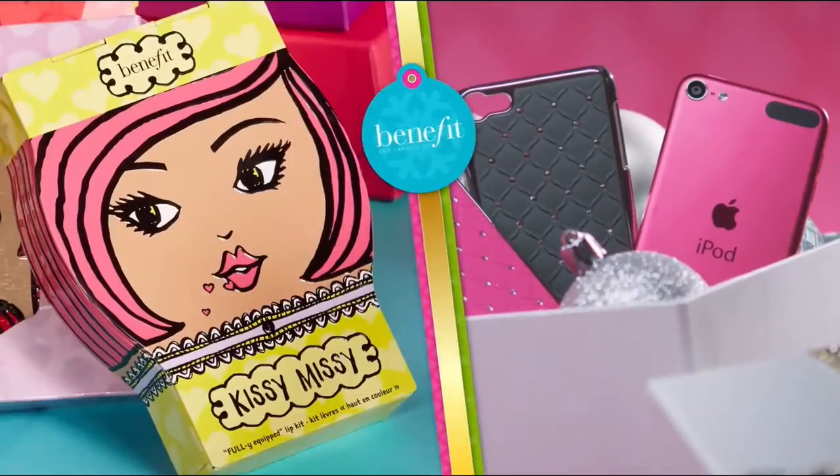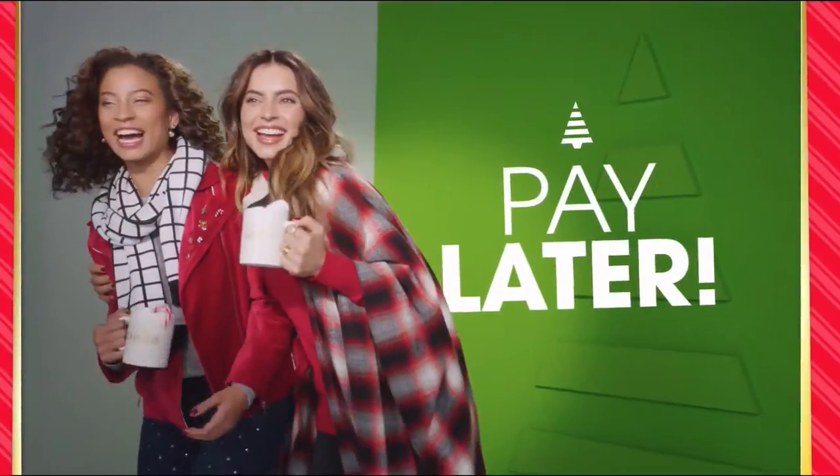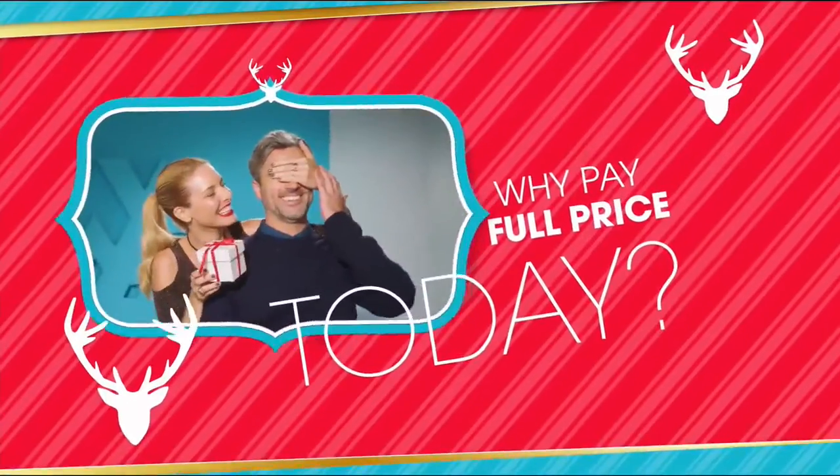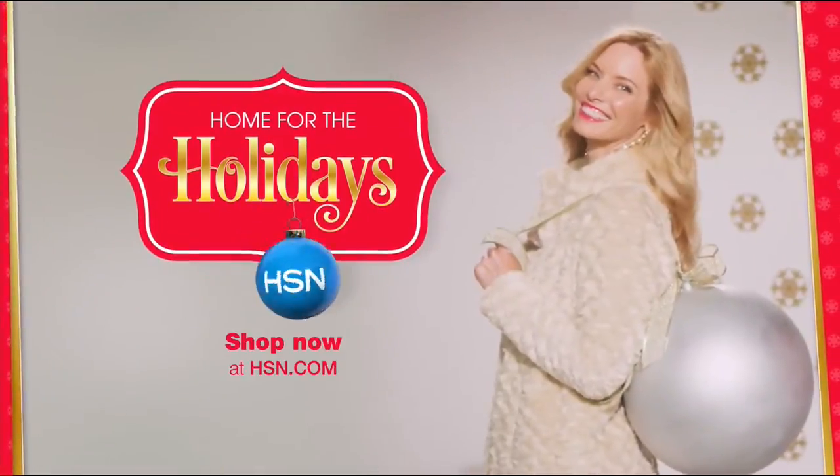Apple and Benefit all on FlexPay. It's our exclusive buy now, get now, pay later way to holiday. Why pay full price today when you can pay over time? Oh what fun it is to make HSN your home for the holidays.